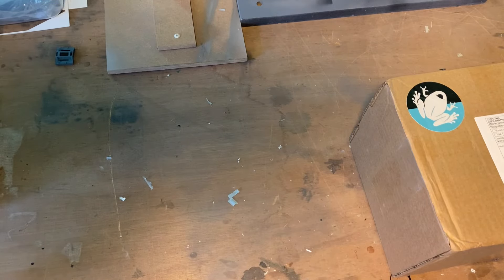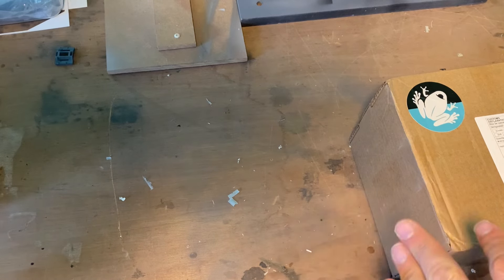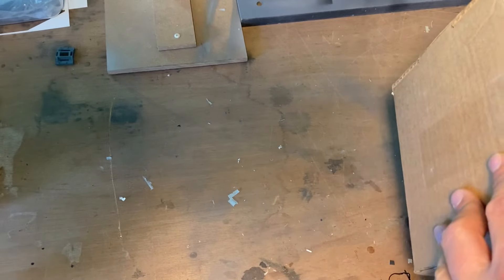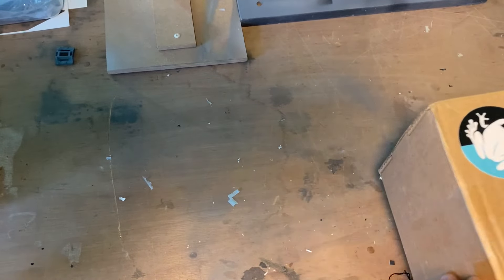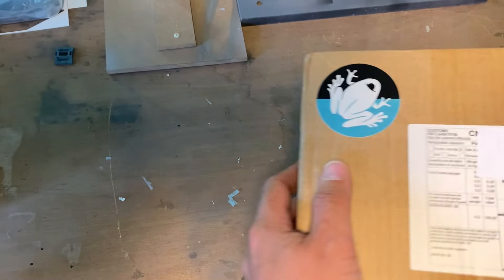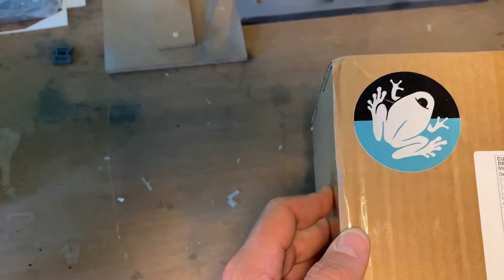Hey guys, how you doing? Something exciting has just landed on my doorstep. Well, it didn't quite land on my doorstep — it arrived while I was mid-podcast actually, so it was a very welcome surprise. But as you can see from the label, this is from Lolan Props.